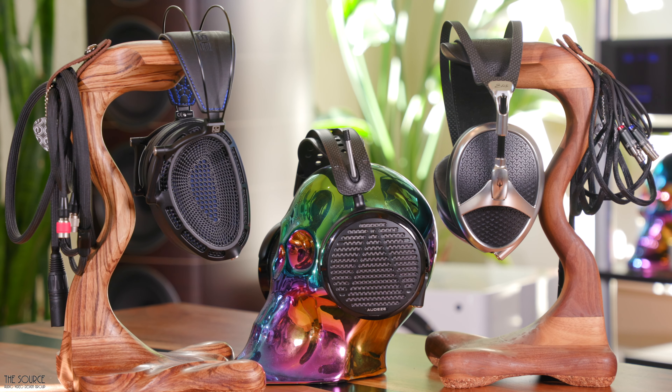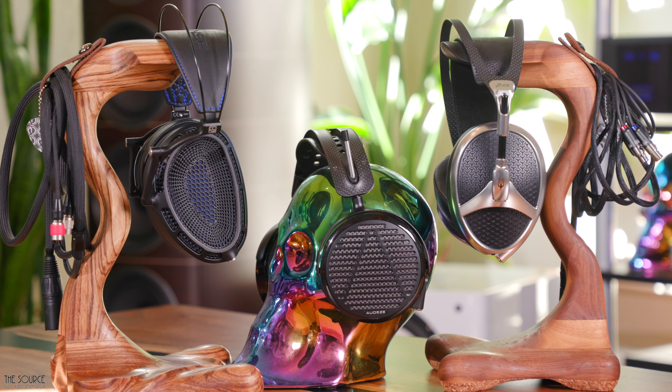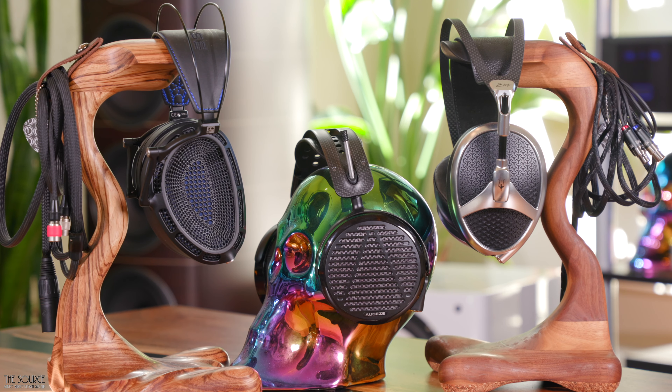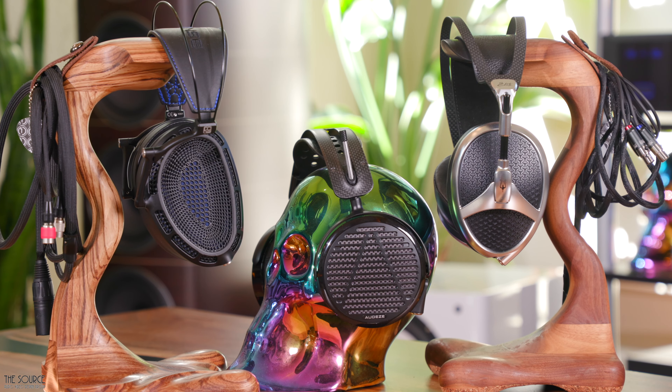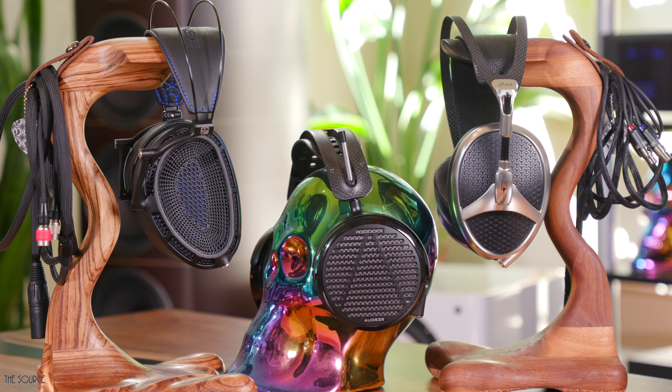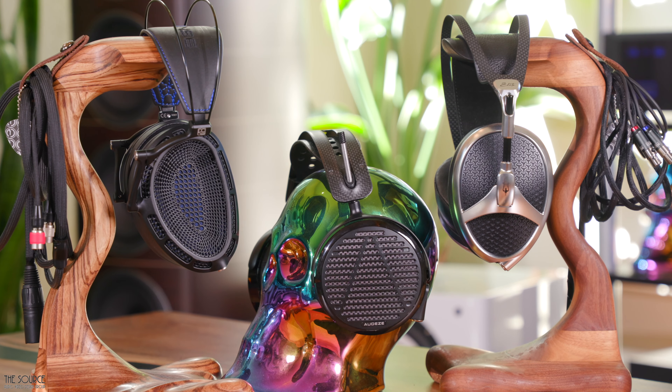Many of you have been asking for this comparison. At the time of this video, all three of these headphones sell for close to the same price, with the Elite and Expanse at $4,000 and the LCD-5 at $4,500. I will do my best to answer which headphones are best for what type of user or listener, as each of these headphones is incredible and will find a happy home.